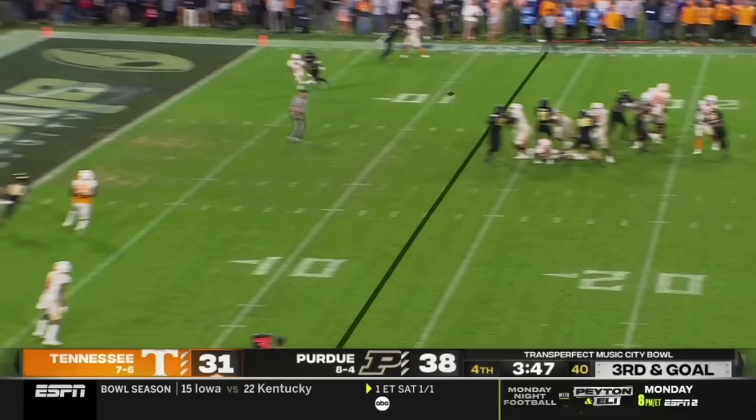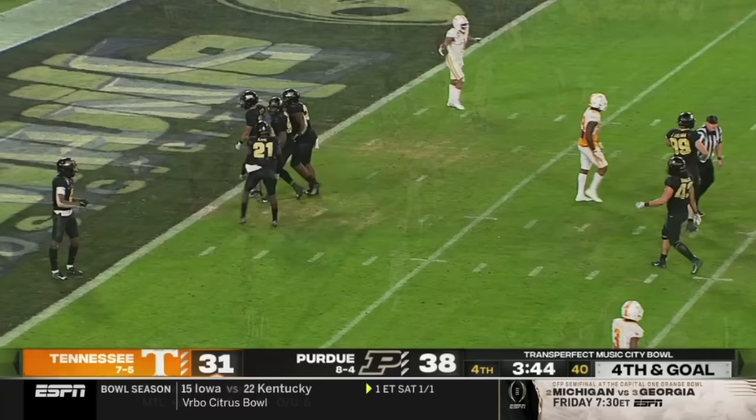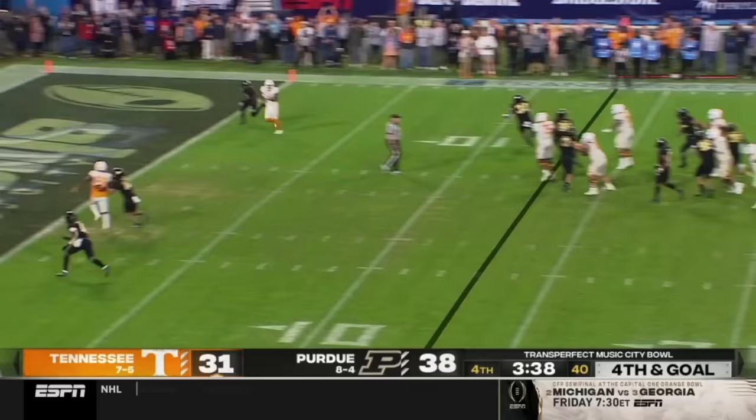Hooker hit as he throws — incomplete. And that'll bring up fourth and goal. Short throws, both teams checking. They bring it — Hooker, one-on-one coverage. Caught! Touchdown, Tennessee! Cedric Tillman with his third touchdown catch of the game.